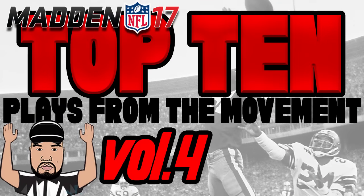What's going on guys, welcome back to Problem Right TV. This is another Top 10 Plays from the movement — this is Volume 4. Let's jump right into things. If you want your plays featured, send them to problemright@gmail.com.